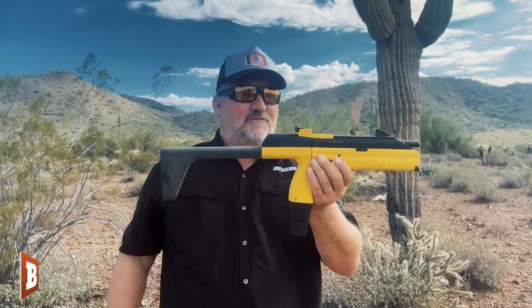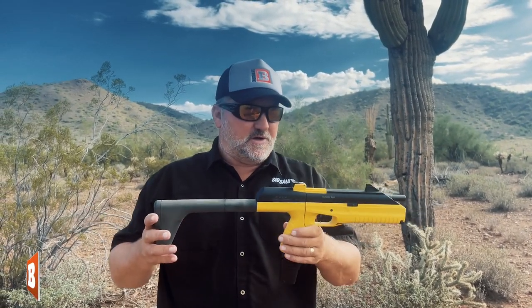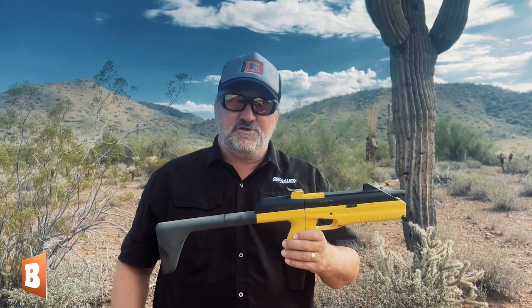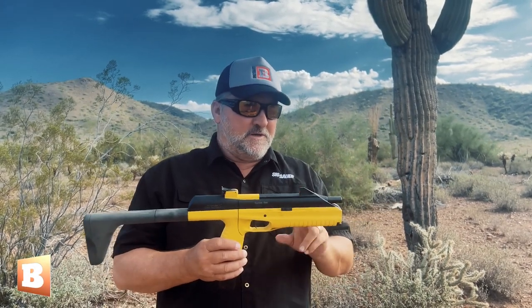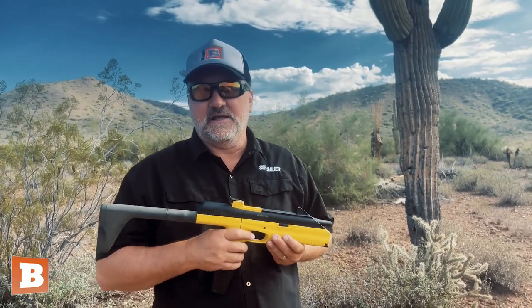Again, MP-661K. If you can get your paws on one — they're readily available — be sure to check the laws of your state. But if you can get your paws on one of these, this is a lot of fun and it's a good way to celebrate your Second Amendment.